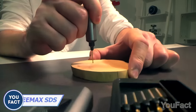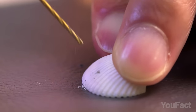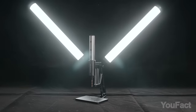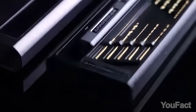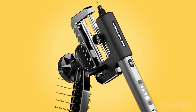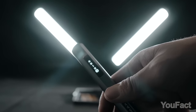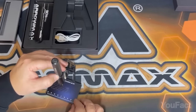Many DIY-ers encounter the problem of accurately drilling a group of holes with small diameters. Freemax Technology has launched the ultimate solution: a handy kit that includes a mini drill with a DC motor, a set of 10 high-speed steel drills with magnetic hold, and a special rotary stand made of aluminum. With a built-in lithium battery, an OLED screen, four speeds of rotation, and LED illumination, it delivers maximum precision.